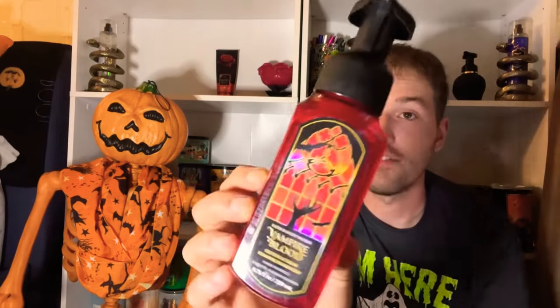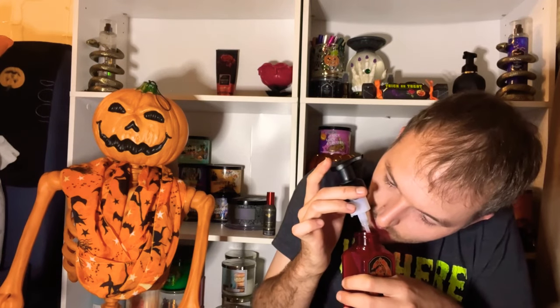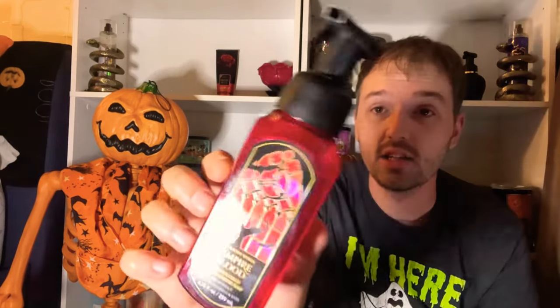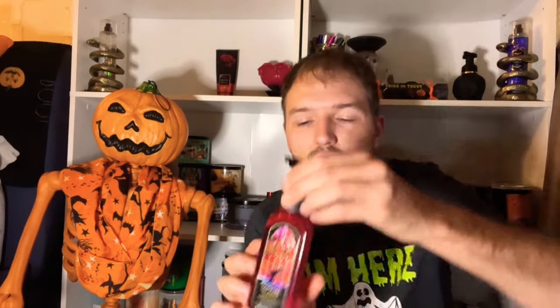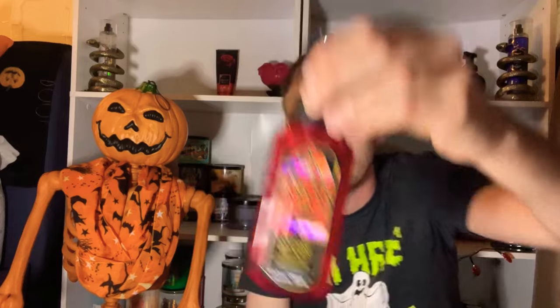There are three hand soaps available. The first is Vampire Blood, with fragrance notes of red berries, night-blooming jasmine, and petrifying plum. It's super strawberry-like with a nice floral touch and fruitiness from the plum. This is probably my most-used hand soap during Halloween season. I love the stained glass packaging with a hand coming out of the ground.